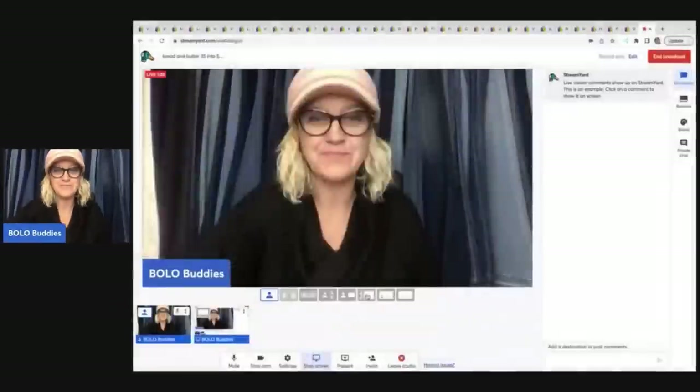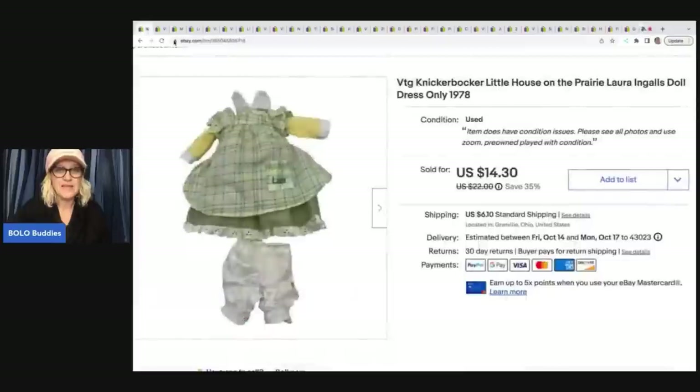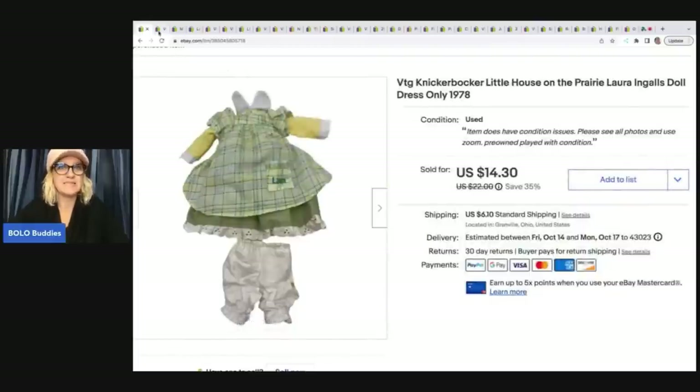Let's go ahead and get started here. The first item I sold is this Knickerbocker Little House on the Prairie doll dress. I got this at a garage sale and pulled it off of a doll — I probably had about 50 cents in this. I sold this for $14.30 plus shipping and got amazing feedback on it.